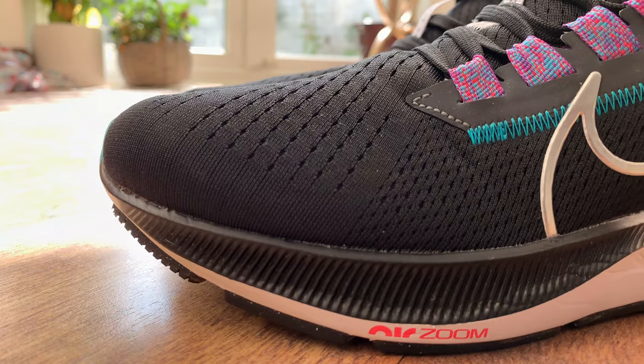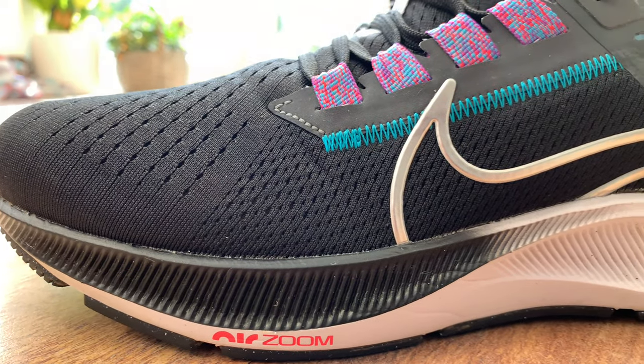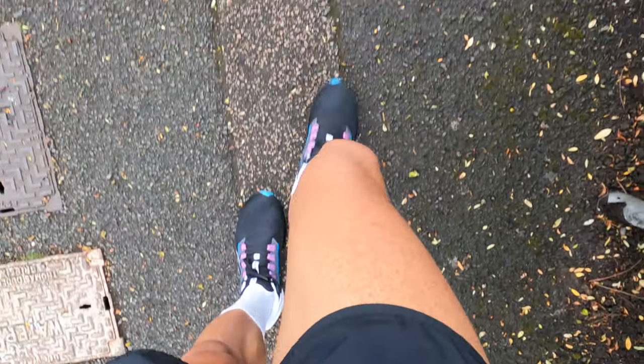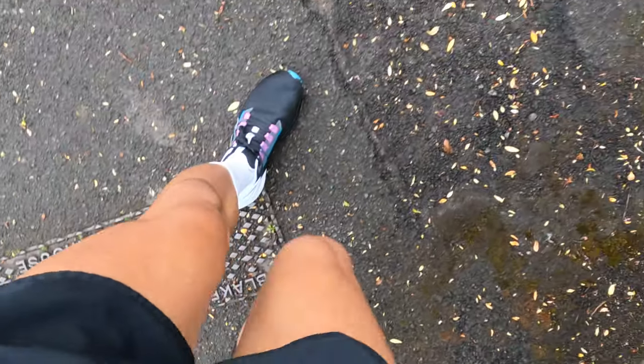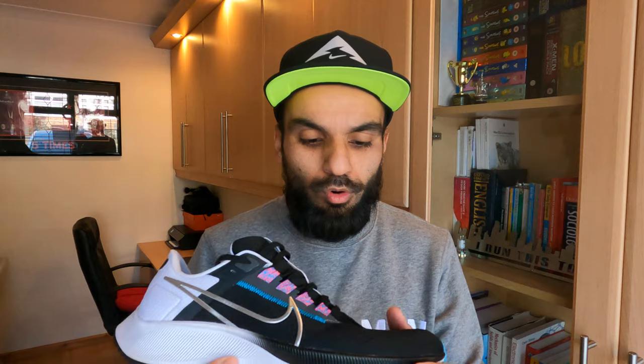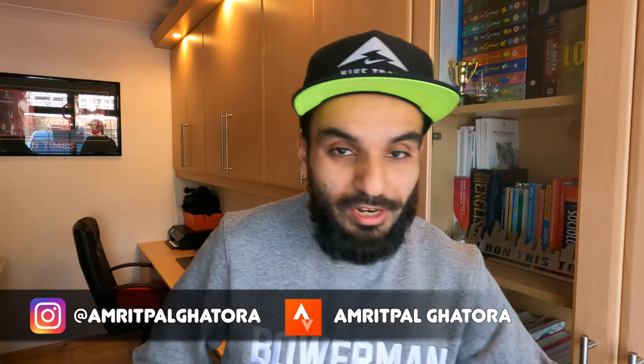It is in its 38th iteration and it continues to put a spring into your step with the same responsive foam as its predecessor, but with a new mesh upper which is more breathable. It combines comfort and durability, and offers a wider fit on your toes, which the 37 did not have.